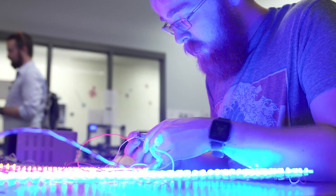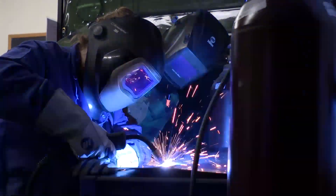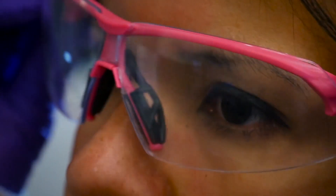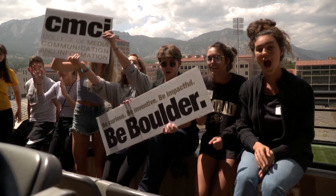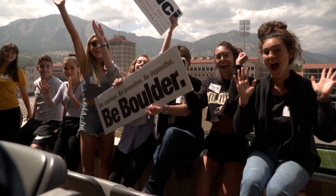Well, that just about wraps up our tour for today. Thank you so much for watching. Whether you're exploring the cutting edge of research, flying drones into tornadoes, or simply lounging with friends, this is just a small sample of what we have to offer. We hope to see you on campus soon. S'Go Buffs!